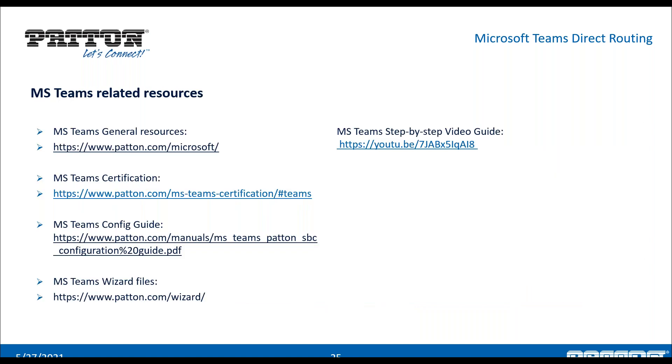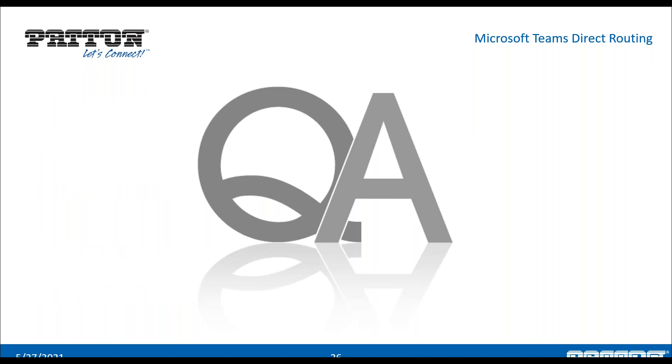Here are our Teams-related resources, including a step-by-step YouTube video on configuring a device for Teams using the wizard. Regarding questions about this webinar: yes, a recording and the slide deck will be sent out as a follow-up email from our marketing team. I'd also like to introduce Bojan Radovic, another one of our FAEs who you might interact with on the service SKU, and who will help with technical questions along with Miklos.